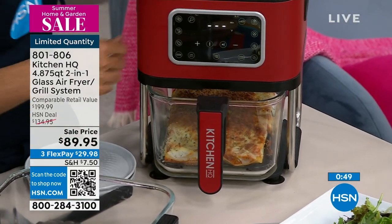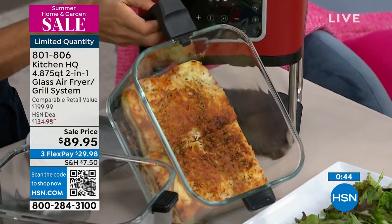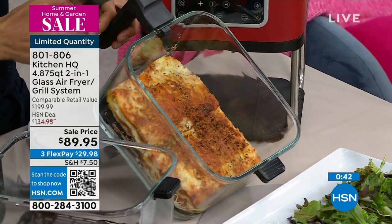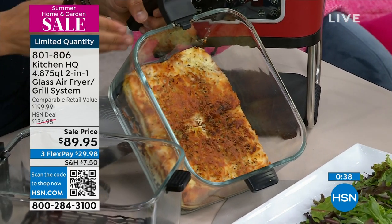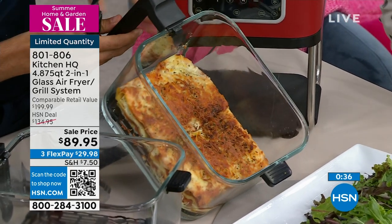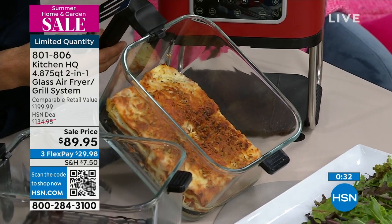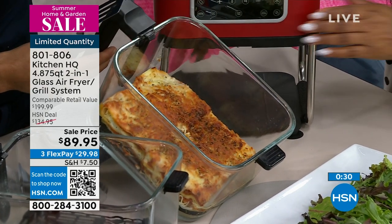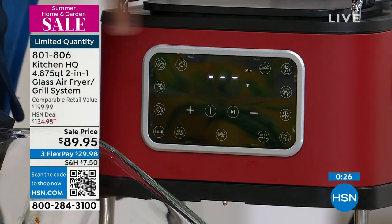Everything's easy to clean. It's more compact than most traditional grills and certainly at a great value — such an efficient use of just under five quarts of space. It fits on your counter and looks great. And it comes with all those presets: french fries, pizza, chicken, steak, seafood. You saw it when I did my magic trick — as you flip the grill over, it automatically goes into air fryer mode.